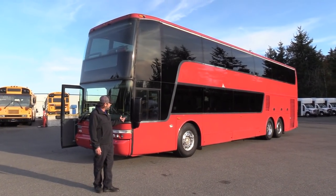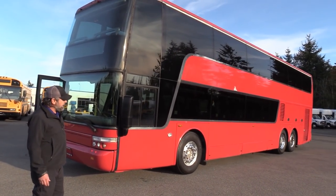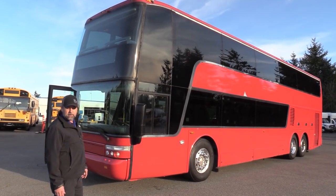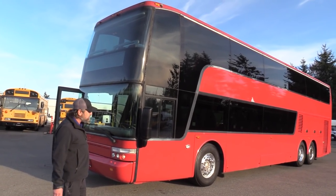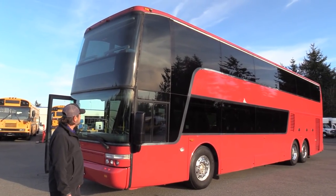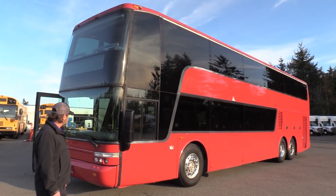Get a hold of this baby. What we got here is a double-decker, obviously. This is a 2009 Vanhul TD 925 — 79 passenger. Man, I'll tell you what, this is a good-looking bus. We got Jackie behind the camera again. Let's check out this Vanhul.